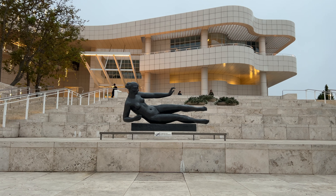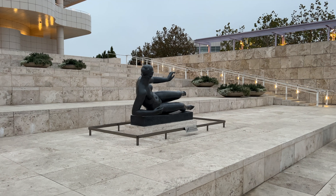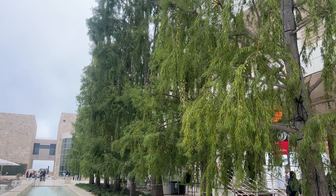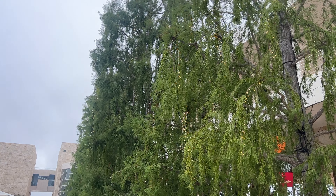On arrival to the museum at the very top of the hill, you are greeted with this super cute statue. We will be seeing a lot of statues and a lot of art. I do not know any art terms, so this won't be like an educating artsy video.